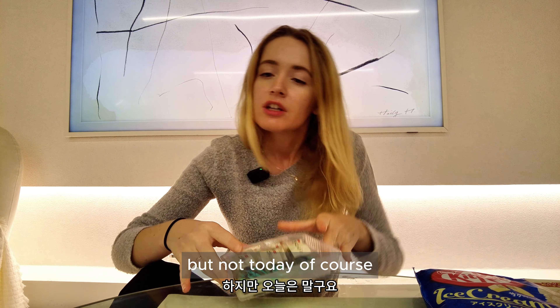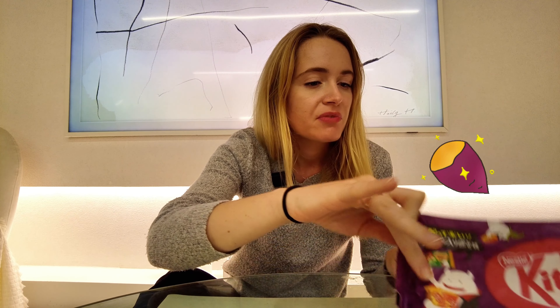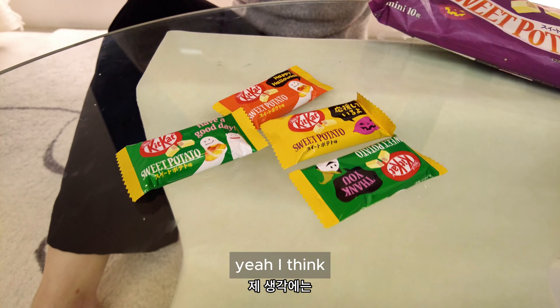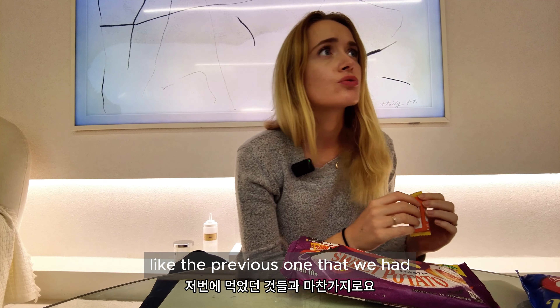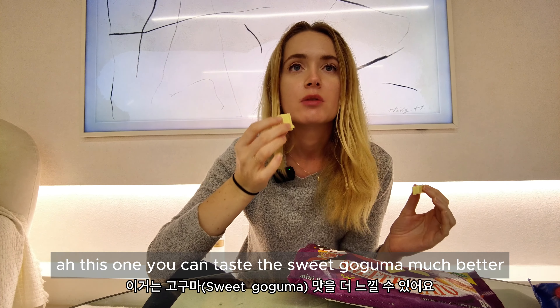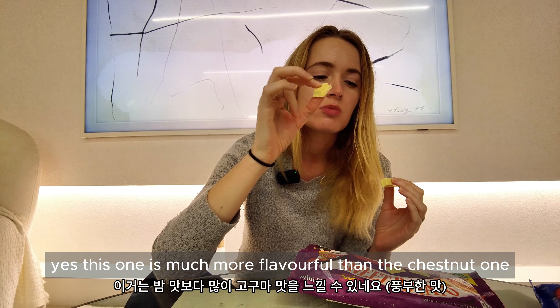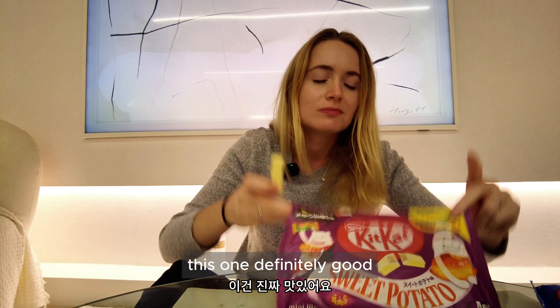Now we're going to try the KitKats — sweet potato first. It's cute, with many different packaging styles. I think they made it like that for Halloween. It's white chocolate, like the previous KitKats we had. You can taste the sweet potato — 'goguma' is sweet potato in Korean — much better than the chestnut one. This one is much more flavorful. Right away you can taste it. Good score for this one!